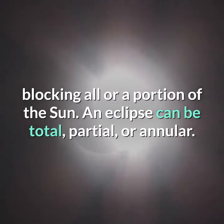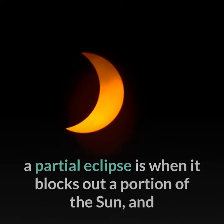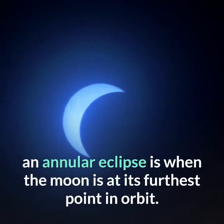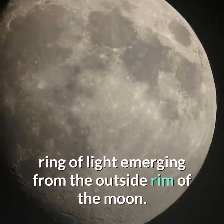An eclipse can be total, partial, or annular. A total solar eclipse is when the moon blocks out the sun entirely, a partial eclipse is when it blocks out a portion of the sun, and an annular eclipse is when the moon is at its furthest point in orbit and will not cover the sun completely — that's when you can see a thin ring of light emerging from the outside rim of the moon.